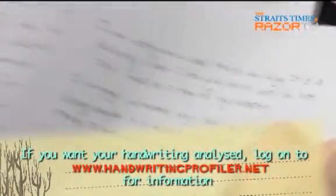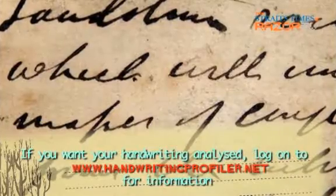In the next clip, our handwriting experts explain more about the baseline of writing and what your baseline could say about you.